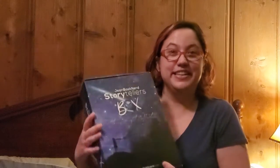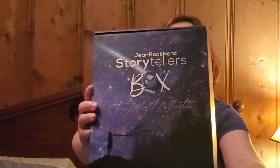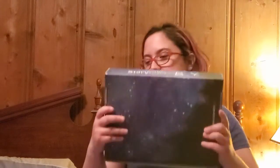Hey guys, this video is going to be a quick one because it's late and I need to get to bed soon. I have an unboxing video - look at this beautiful box! It's from Jean Book Nerd Storytellers Box, and it is the Starry Night Collection. I just got it today and I have work tomorrow, so we're just going to go ahead and open it.